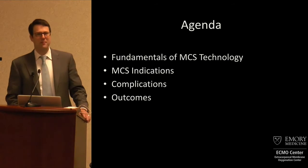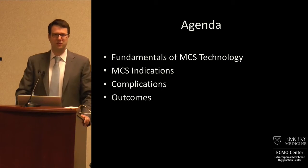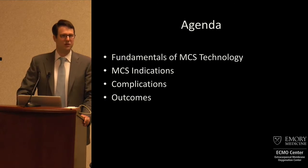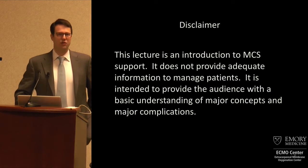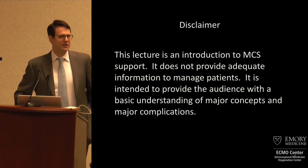Today, in the next 13 minutes, we're going to cover the very fundamentals of mechanical circulatory support, look at indications, discuss briefly the complications that you may be seeing, and then look at the outcomes when you consider this technology. This is not a lecture designed to tell you how to do mechanical circulatory support — it's a lecture to discuss when to consider it and when perhaps not to.